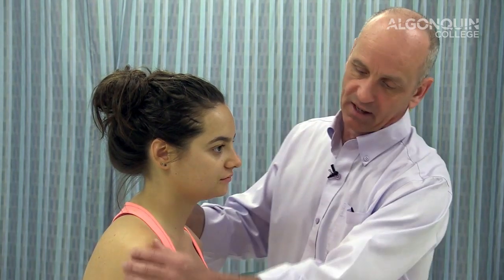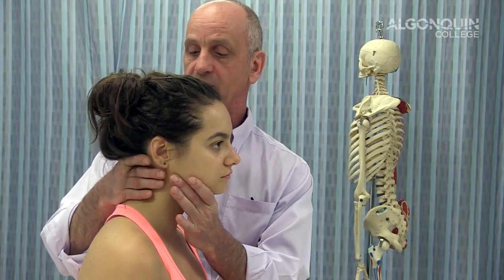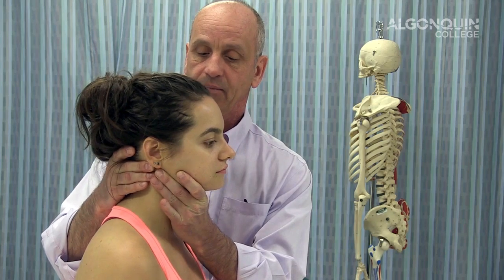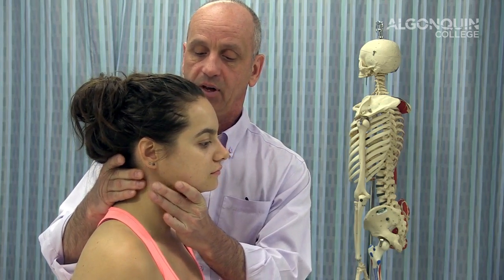We're going to do a cervical spine distraction. If she has sharp shooting pain going down her right arm, this would theoretically diminish it or relieve the discomfort in the cervical spine — that would be for a space-occupying lesion. I'm grasping behind the occipital area, just underneath the jaw, and lifting up — you can see a little bit of movement lifting up.